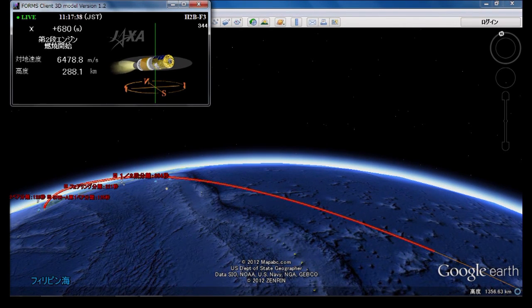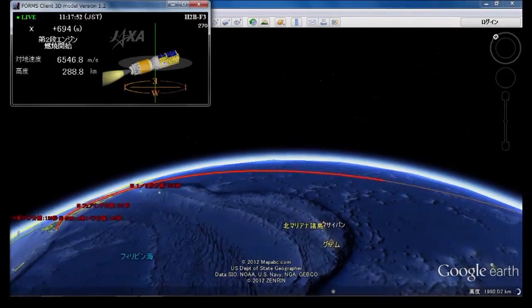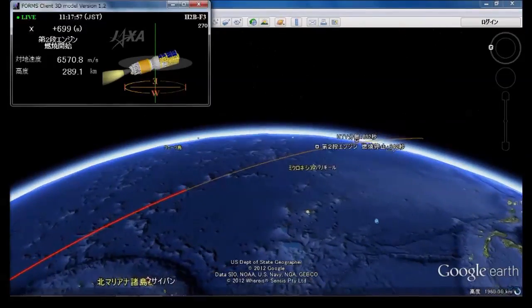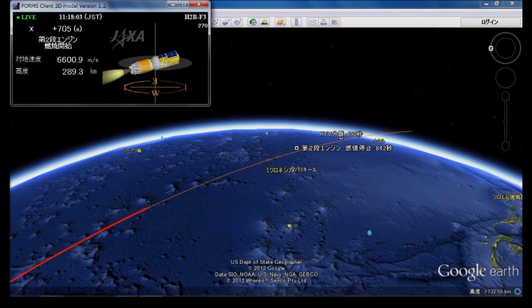The second stage engine combustion, attitude control, and flight trajectory are all normal. The flight is going very smoothly. Current altitude is about 287 kilometers. Velocity is about 6.45 kilometers per second, which is approximately 4 miles per second — continuing to speed up as it heads southeast.